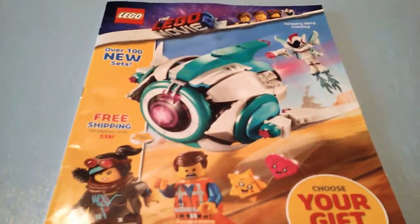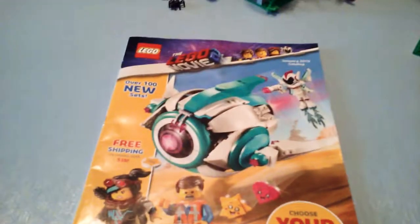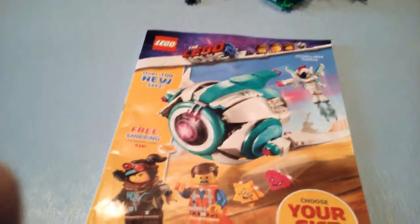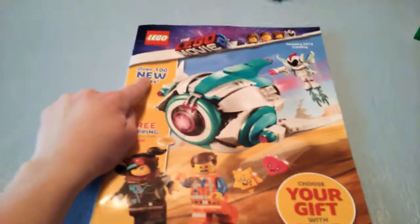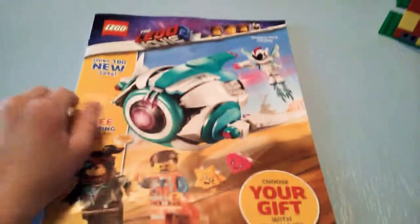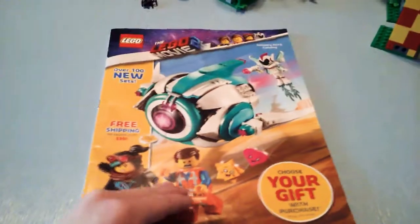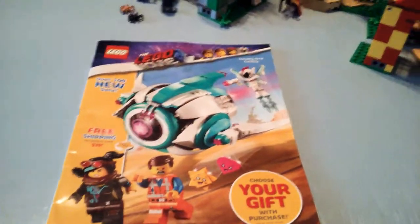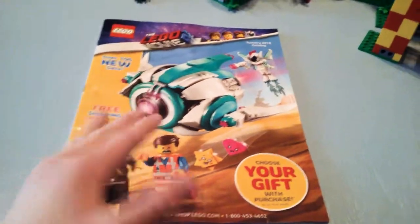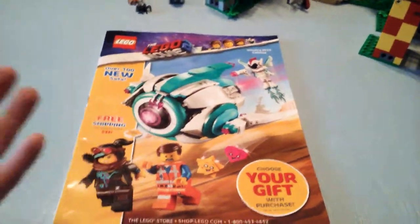Hello everyone, Brad here back again to film another LEGO video. This time I'm going to be sharing my opinions on the sets in the LEGO Shop at Home January 2019 catalog. As you can see there are over 100 new LEGO sets and this is a new type of video for me. I've never done a type of video like this before — most of the time I do toy reviews. LEGO reviews isn't my main thing, sometimes Minecraft videos, but I just figured I need more videos and I don't really have more LEGO sets to review.